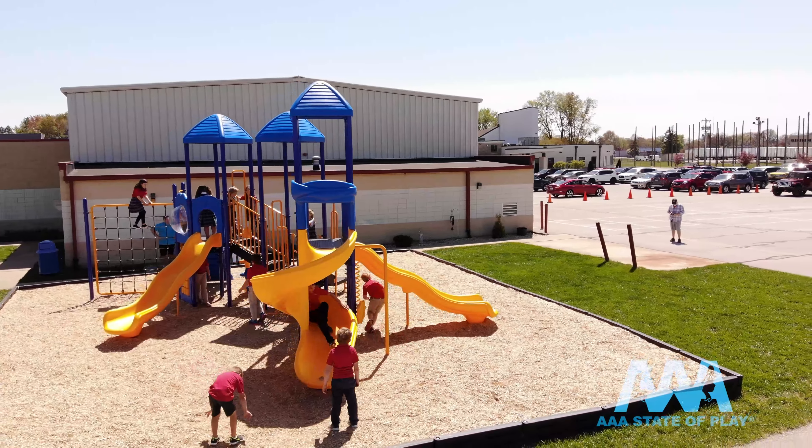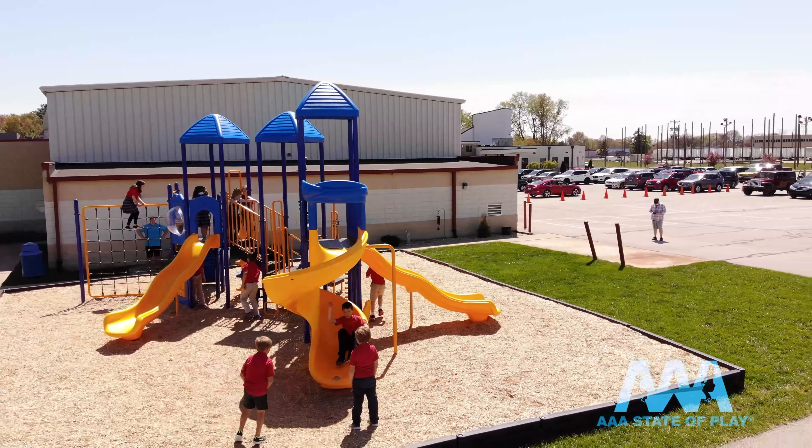Straight, curved, wavy, and totally tubular. Wavy slides put a little ocean motion to the ride down. Children can ride the waves in single lane, double, or triple.